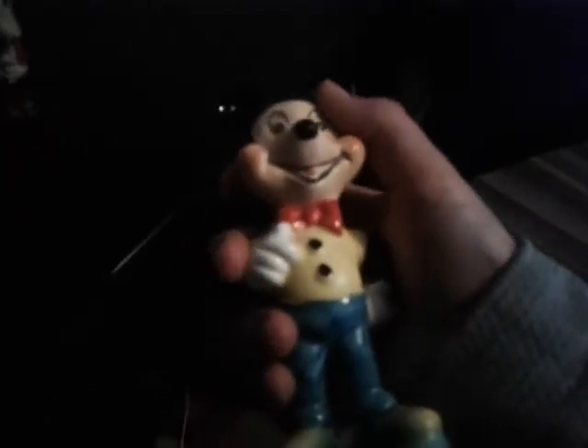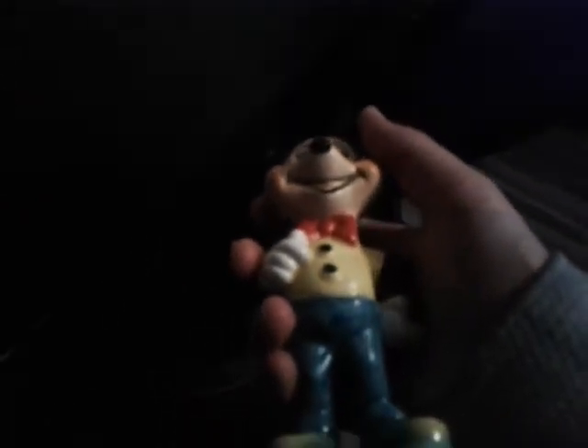We also have this Mickey which has stickers at the bottom that say '1950 Walt Disney Productions.' So this thing is pretty old — it was made about 72 years ago or so.